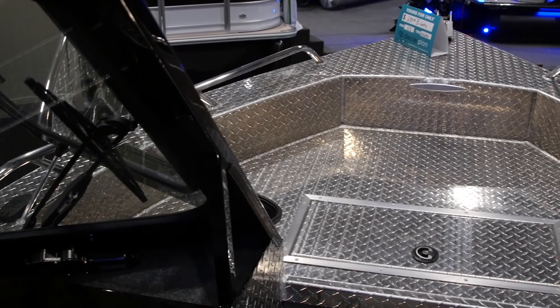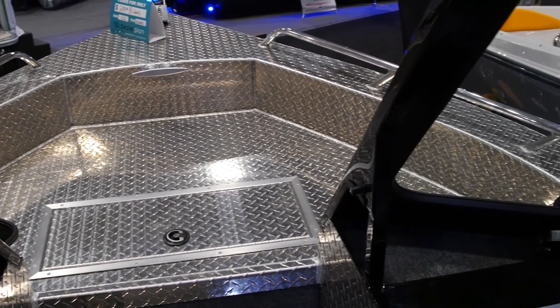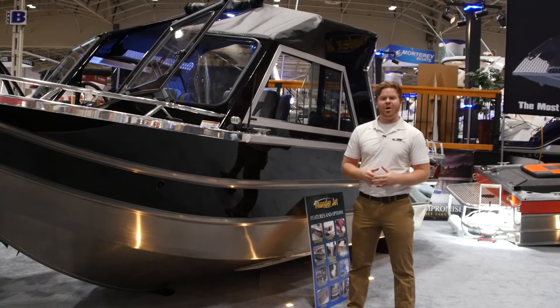The windshield does open up, allowing you to step into the bow, and up there you're going to see check plate that's going to be durable to withstand anything you throw at it. So if you're in the market for an all-welded aluminum boat, think the Thunderjet Chinook OS.